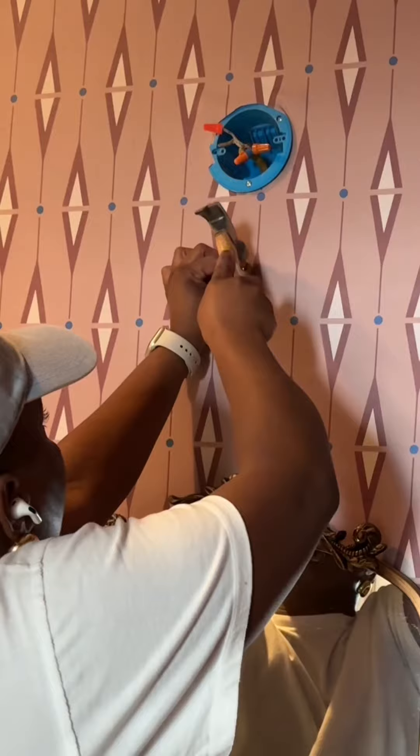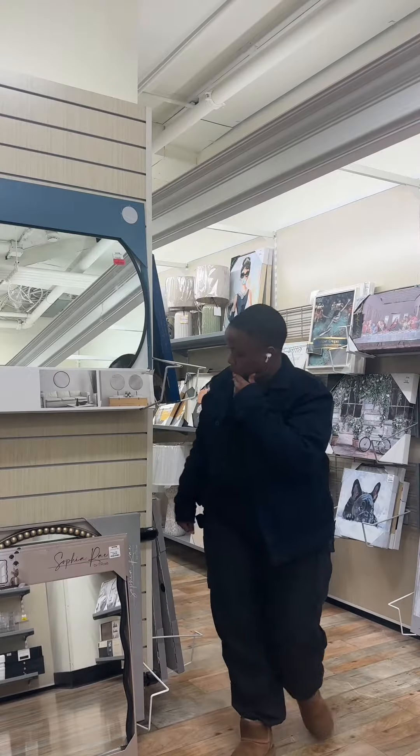And because no DIY project can just go smoothly, I broke that mirror. Luckily TJ Maxx had a replacement and it was even a little bigger, which I kinda like.